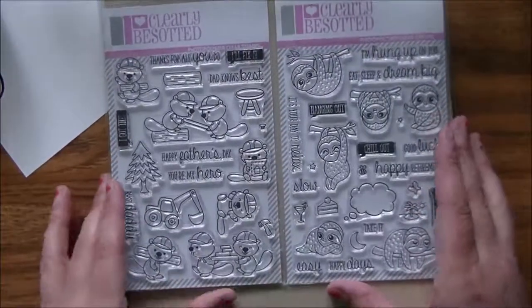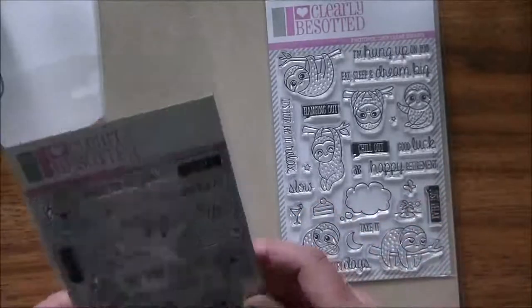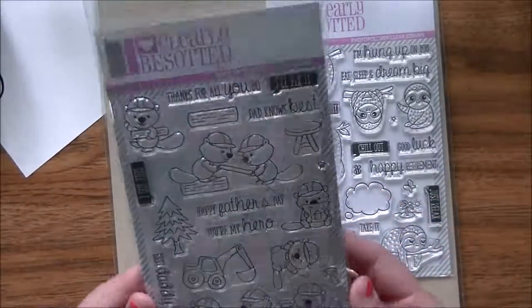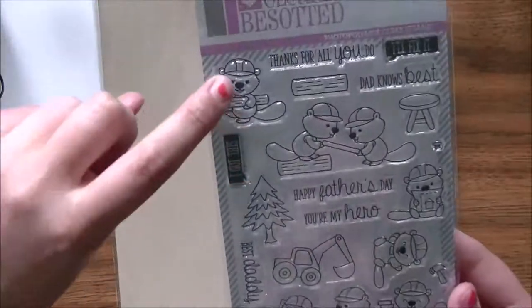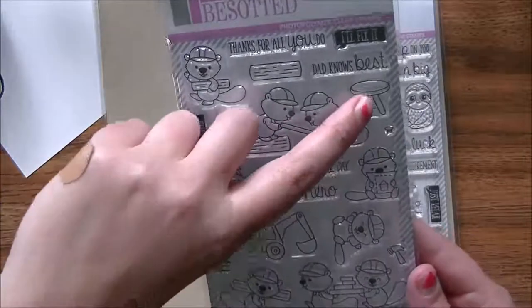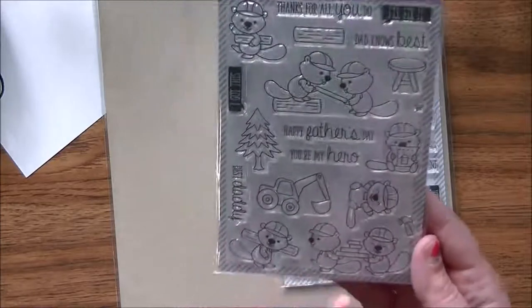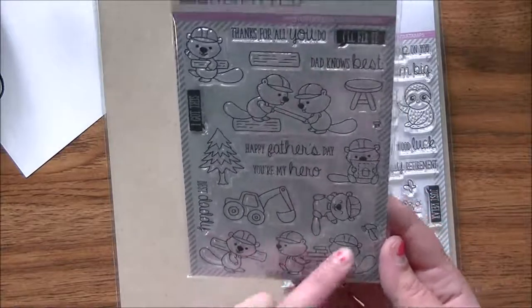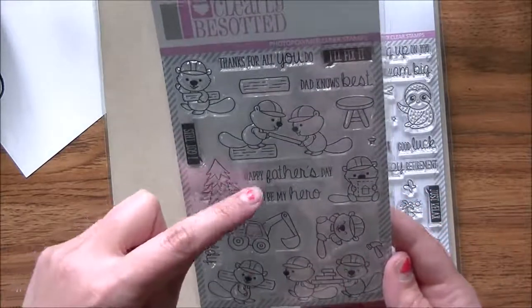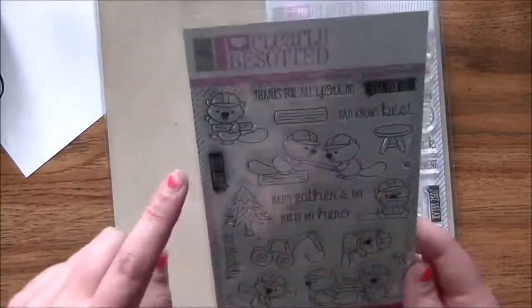I also got two Clearly Besotted stamps. I wanted the fluffy unicorn or the fluffy flamingos but they were sold out, so I picked up the Build It Beavers — which is so funny. You get a beaver hauling a log, two beavers together, a stool, a screw, a tree, some plans, a front end loader, and guys hauling and hammering, with sentiments like 'happy father's day,' 'you're my hero,' 'best daddy,' 'thanks for all you do,' and 'dad knows best.'